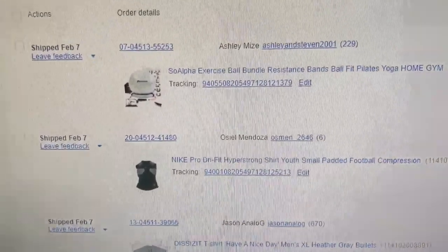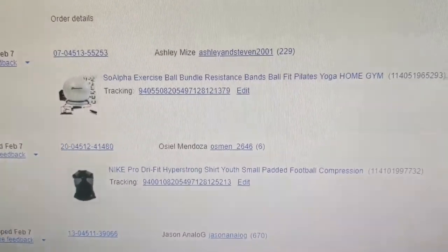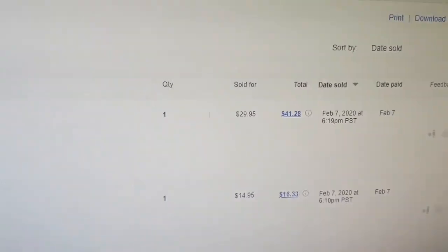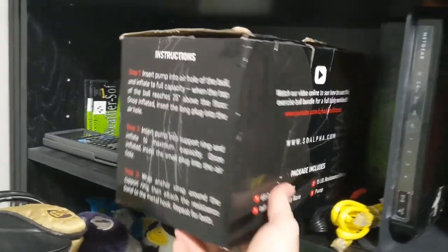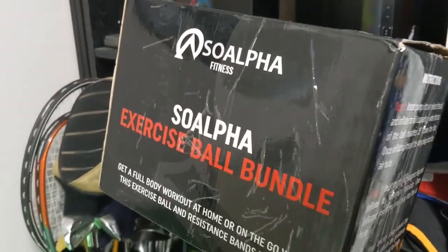So today I've sold three things. I've got a Sew Alpha exercise bundle. It's practically brand new, just an open box, and it sold for $29.95 plus shipping. It should be up here on my shelf. There it is — it's a heavy box. Sew Alpha exercise ball bundle.